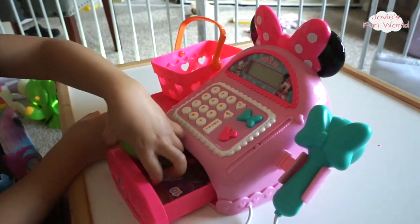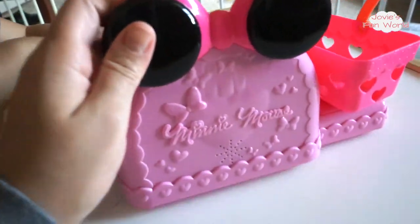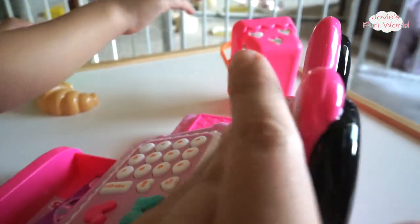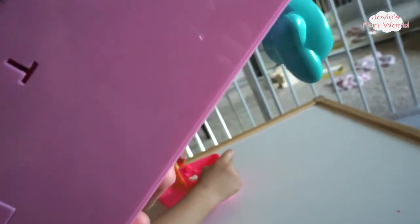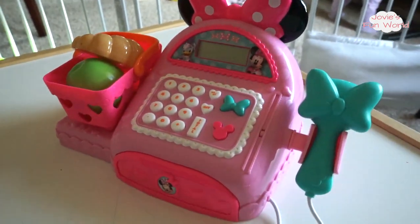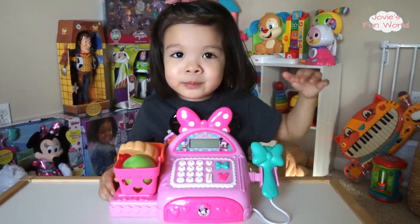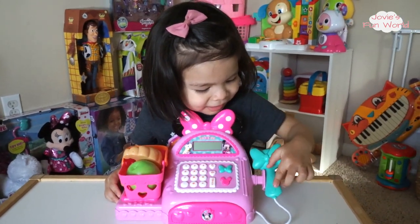What are you doing putting the bread and apple inside? This is a really good quality toy. In the back it says Minnie Mouse, and these do come with batteries. So do you like this toy, Jo? You've been wanting this one for a long time. Jo, do you like your new cash register? Do you love it? Thank you, Santa.